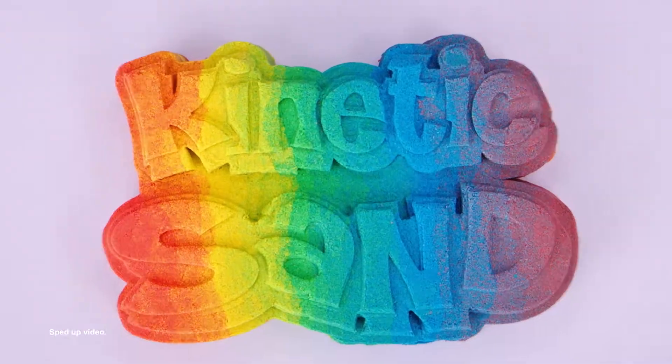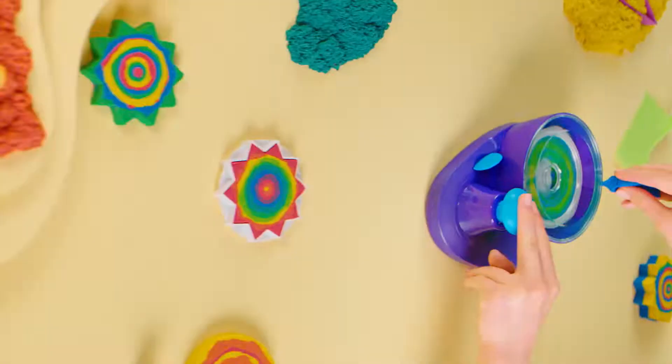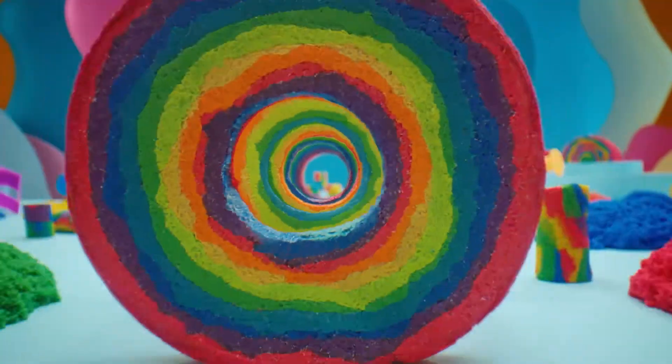Kinetic Sand. New Swirl and Surprise. You can swirl a mesmerizing masterpiece any way you want. Kinetic Sand Swirl and Surprise.